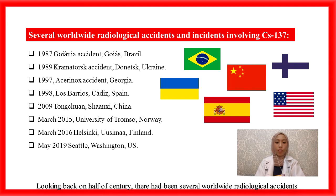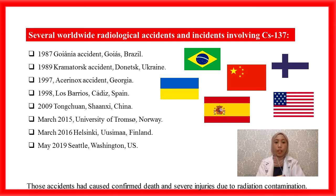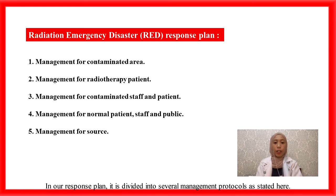Looking back over the past half century, there have been several worldwide radiological accidents and incidents involving Cs-137. For example, the Chernobyl disaster, the Fukushima Daiichi disaster, the Goiânia incident in Brazil, and so on. Those accidents caused confirmed deaths and severe injuries due to radiation contamination. In our response plan, it is divided into several management protocols as stated here.